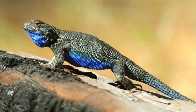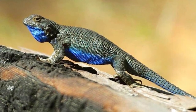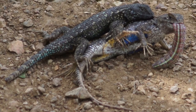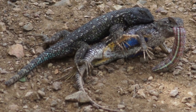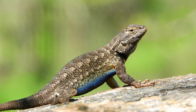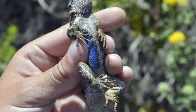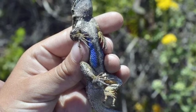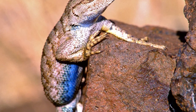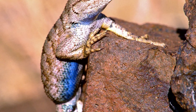The six subspecies are the Great Basin Fence Lizard, the Northwestern Fence Lizard, the Sierra Fence Lizard, the Coast Range Fence Lizard, the San Joaquin Fence Lizard, and the Island Fence Lizard. This last subspecies is found only on the Channel Islands off the coast of California. The other subspecies generally stick to the geographical range indicated by their names.